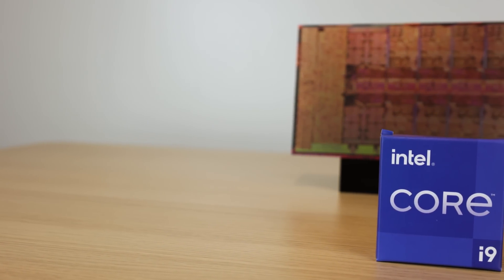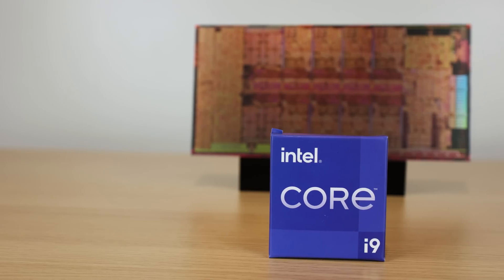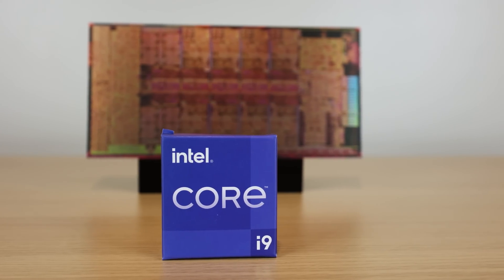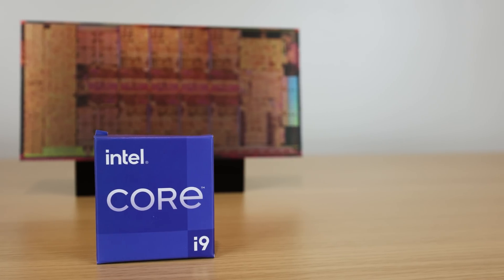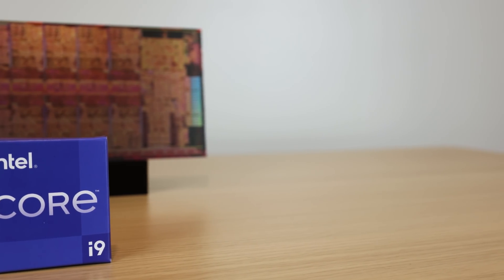So did you just get done building a new PC with what you thought was going to be the fastest Intel processor for quite a while? Wrong! You are no longer going to have the fastest. At least according to videocards.com, it looks like the i9-12900KS is basically just going to be an i9-12900K with the same 8 performance cores and 8 efficient cores, except this time around, instead of having an all-core boost of 5GHz, it's actually going to have an all-core boost of 5.2GHz.